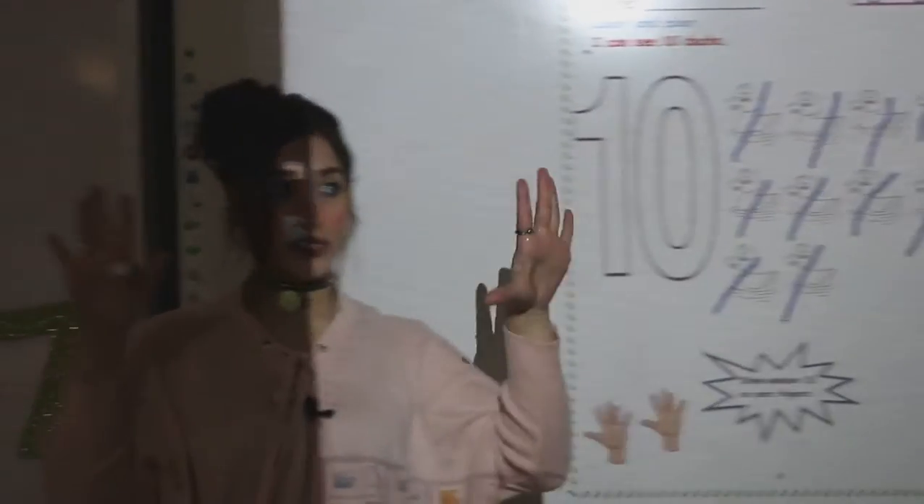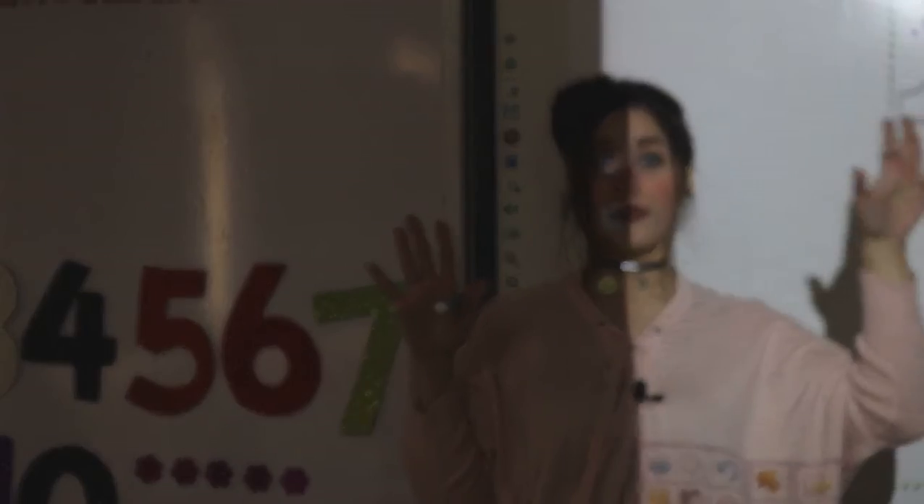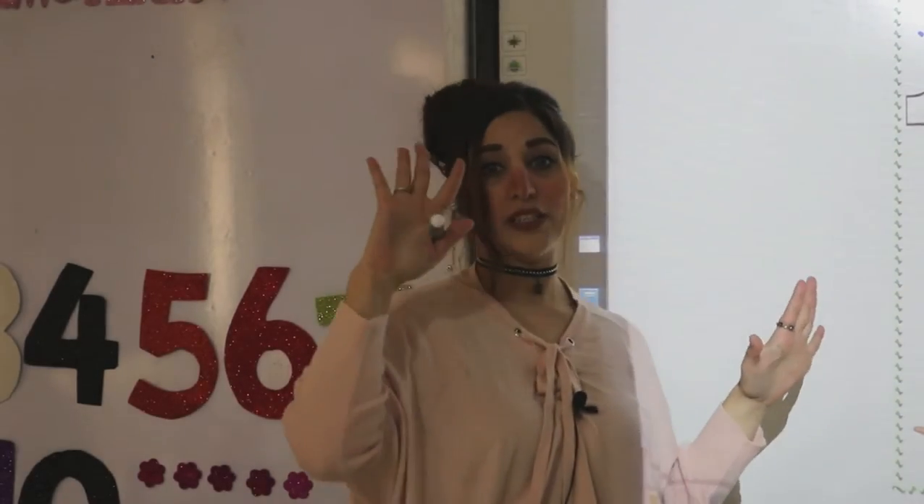Show me 10 on your fingers. 1, 2, 3, 4, 5, 6, 7, 8, 9, 10.